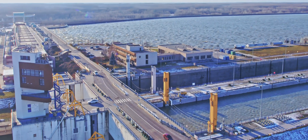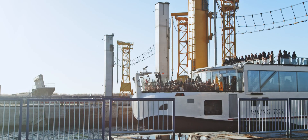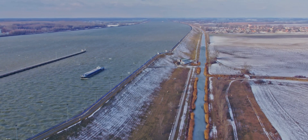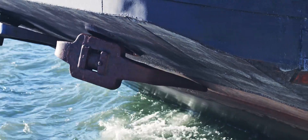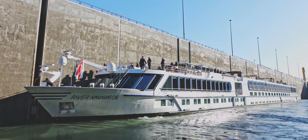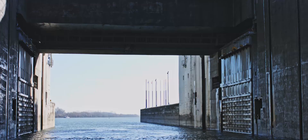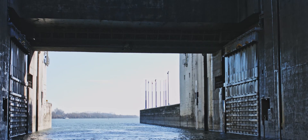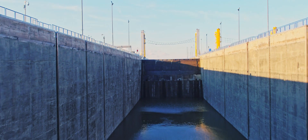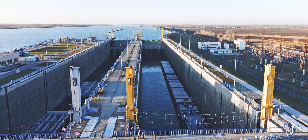These upgrades to the Gabchikovo locks will allow them to better compete with other modes of transport by making navigation more expeditious, convenient and fluent. Water transport also represents a greener alternative, thanks to its effectiveness at improving the environment and reducing emissions. Our goal is to make a sustainable long-term investment for the future, which will boost the efficiency, dependability and competitiveness of the Danube Waterway, part of the Trans-European Transport Network.